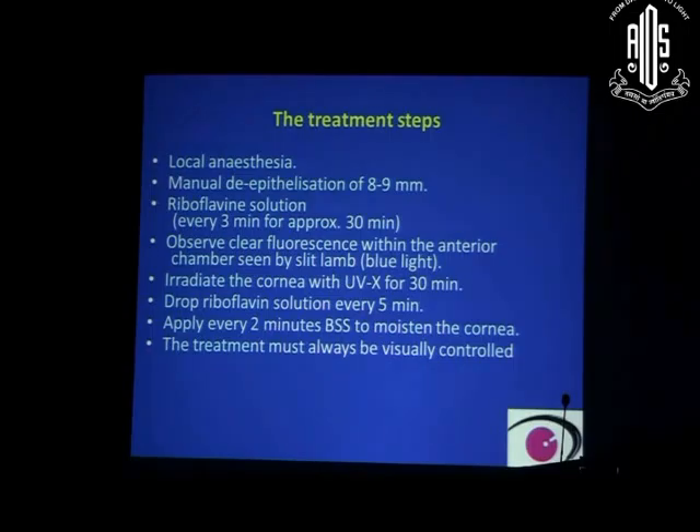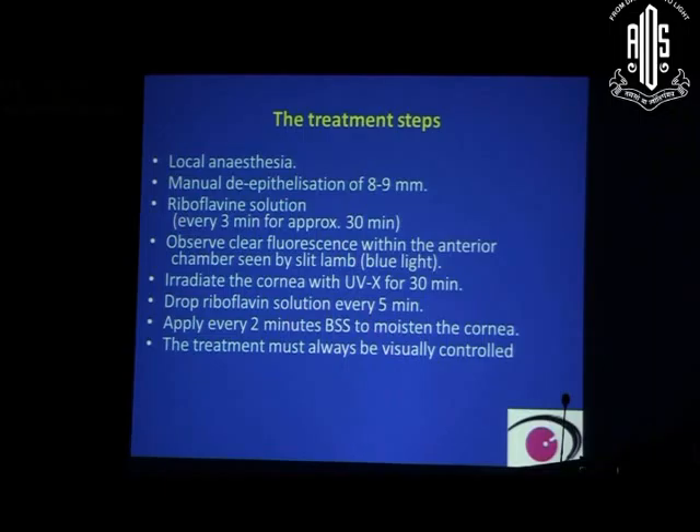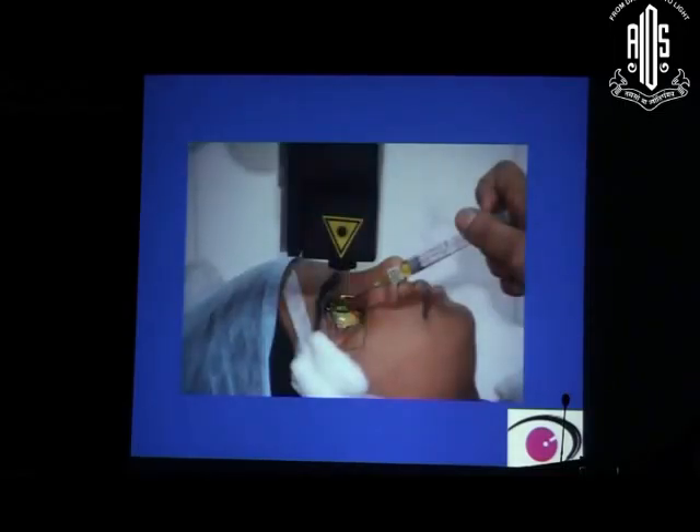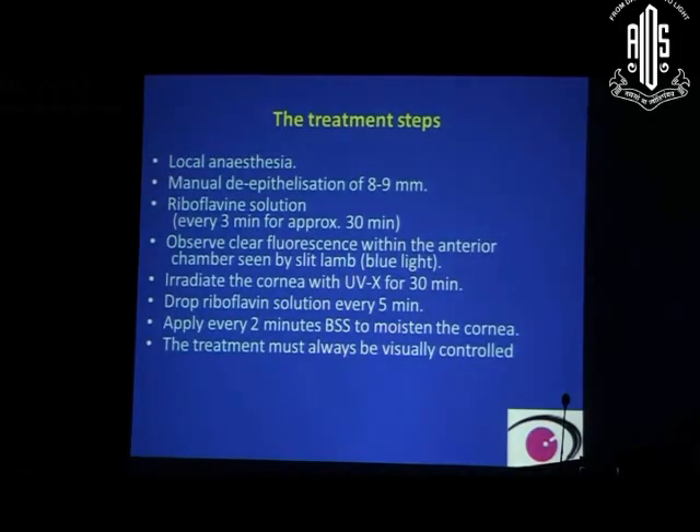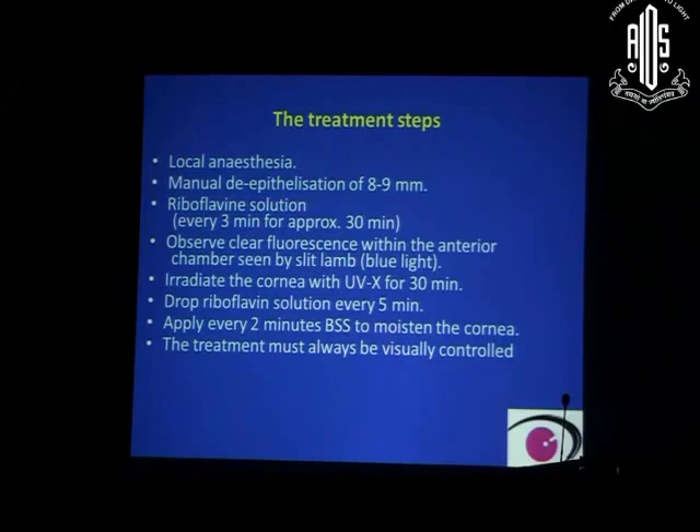After 30 minutes, clear fluorescence is observed within the anterior chamber — on the slit lamp you can see riboflavin in the aqueous. After that, irradiate the patient with ultraviolet light, continuing to apply riboflavin drops every 5 minutes. Every 2 minutes, apply BSS with riboflavin to keep the cornea moistened and ensure the riboflavin is spread uniformly across the cornea.